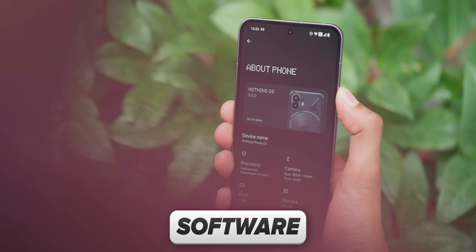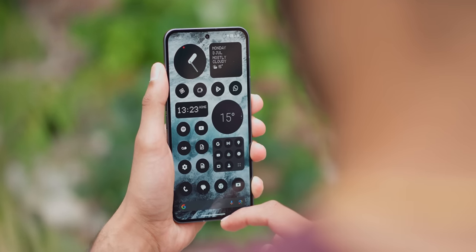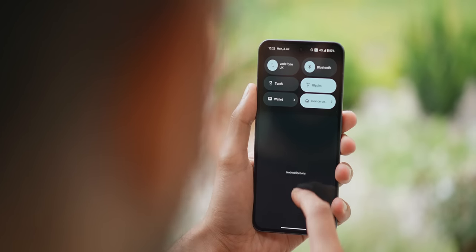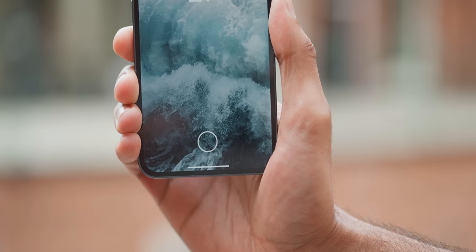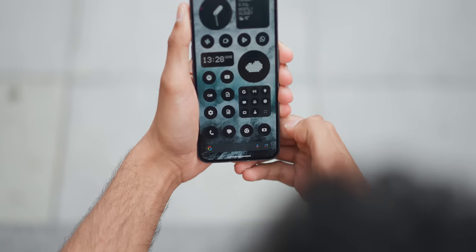That brings me to the software. This is running Nothing OS 2, which is a skin based on Android 13. And in a lot of ways, this is how I would make the software if I was going to do it myself. It's clean — everything from the core system animations, the boot-up screen, the wake from standby, the status bar pull-down, the way it scrolls web pages, the way the home screen responds to the fingerprint scanner. It's reliable in my experience. Plus, this is a fast phone and everything feels tuned towards speed, but in a way that's still graceful.